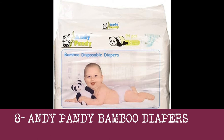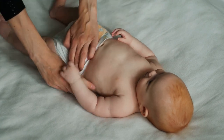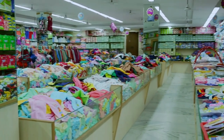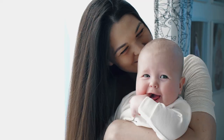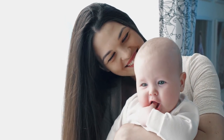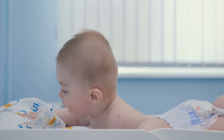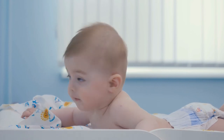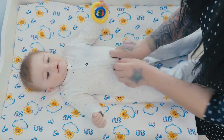8. Andy Pandy Bamboo Diapers. Andy Pandy Diapers is a newer option on the market that parents will love. They are very soft and ultra-absorbent, with several great qualities such as a moisture indicator line. These diapers are hypoallergenic and naturally antibacterial, making them ideal for babies with sensitive skin. This brand uses eco-friendly bamboo, which is soft, smooth, durable, and super-absorbent. Andy Pandy Diapers are free from chlorine, alcohol, latex, plastic, TBT, and antioxidants, and are available in several sizes up to size 6.